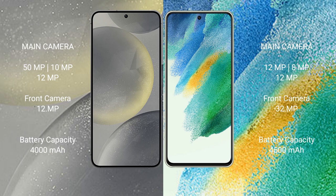Samsung Galaxy S24 has a 4000mAh battery with 25W fast charging support. Samsung Galaxy S21 FE has a 4500mAh battery with 25W fast charging support.